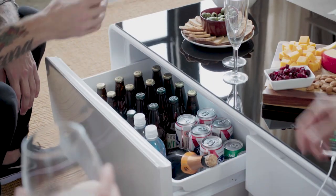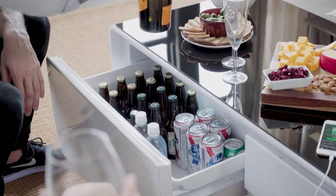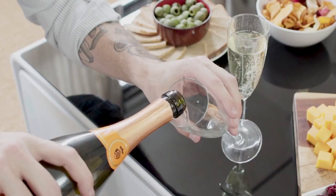But the most amazing feature is hands-down the mini-fridge, making sure your drinks remain chilled with precise temperature controls.